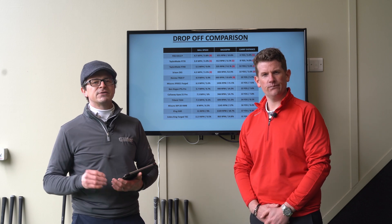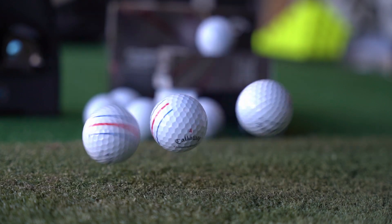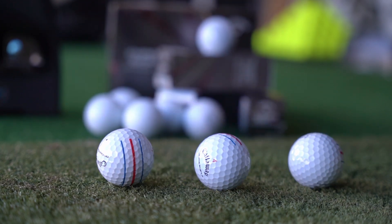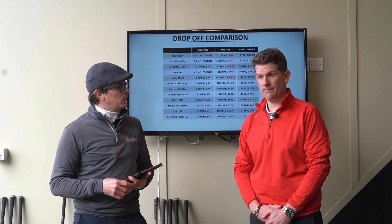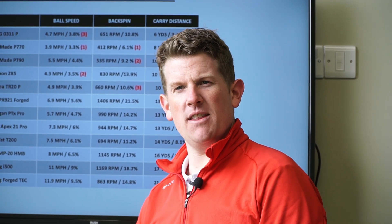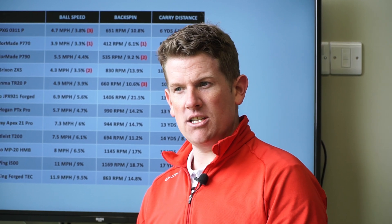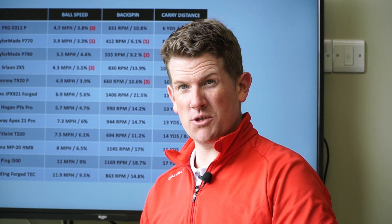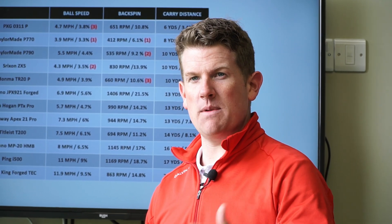We created this data indoors using a GC Quad launch monitor and a Callaway Chromesoft X golf ball. We used the Chromesoft X because Neil really liked the feel of it when tested last year and was thinking about switching to it. Neil felt it gave consistent data throughout all the tests — wedges, mid irons — and most importantly gave great ball speed numbers off the driver, which gave maximum distance.